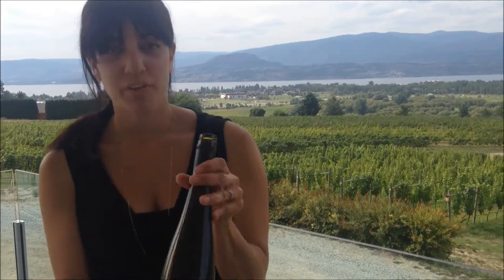Hi, I'm Maya. Welcome to Tantalus Winery. I'm going to pour for you today three of our most well-known wines, three of our flagship wines, and we'll start off with the Riesling.